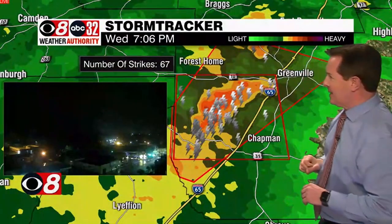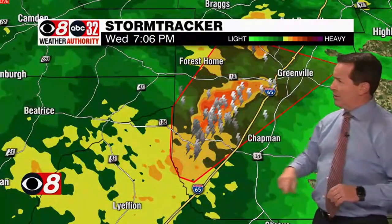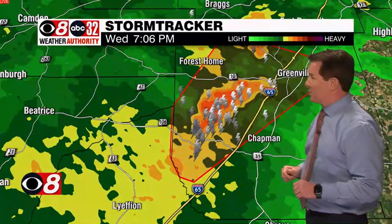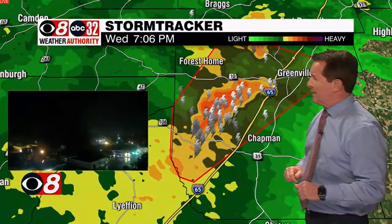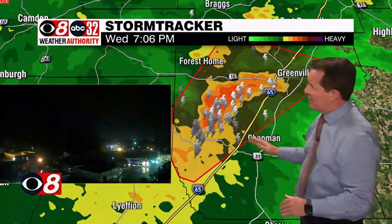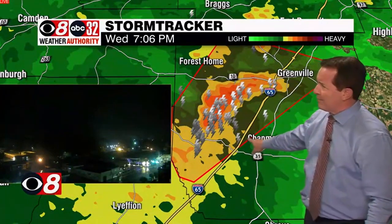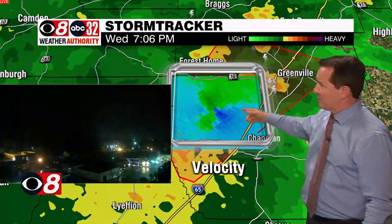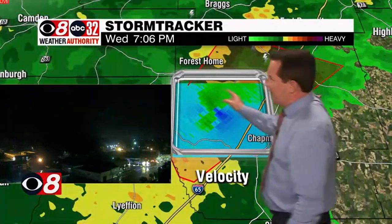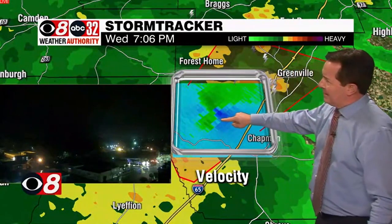This storm is cranking out lightning and has some circulation in there as well. So we could have the potential for a tornado at any point with that storm as it moves off north and eastward at about 25 miles per hour. We stress, if you're inside this polygon — just west of Chapman, between Chapman and Greenville — this is velocity in there as well. So we know we've got circulation going on with it.